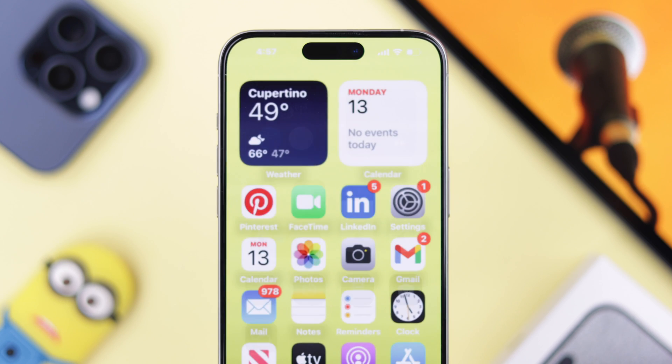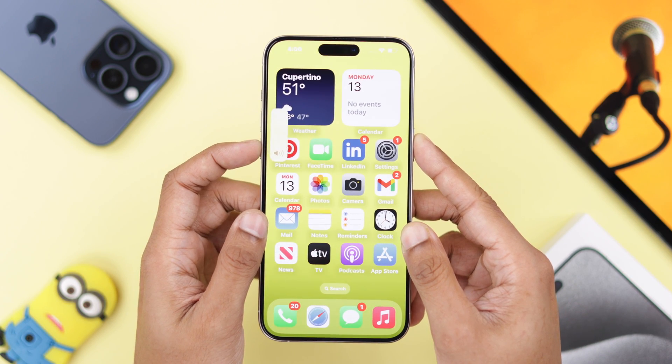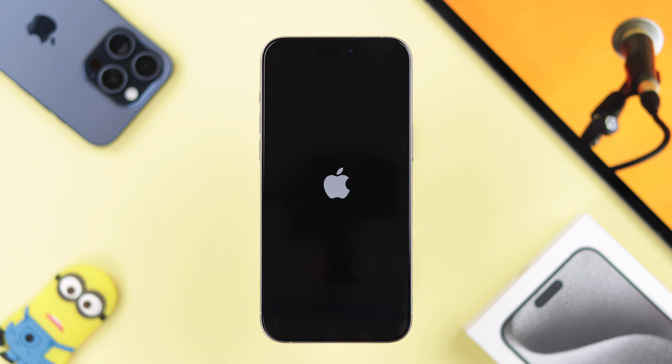If this wasn't the case, then give your phone a restart. This will fix minor software glitches and may end up solving the issue. To restart your iPhone, press the volume up, then volume down, and hold down the power button until it turns off. Then you can release it and your iPhone will restart.